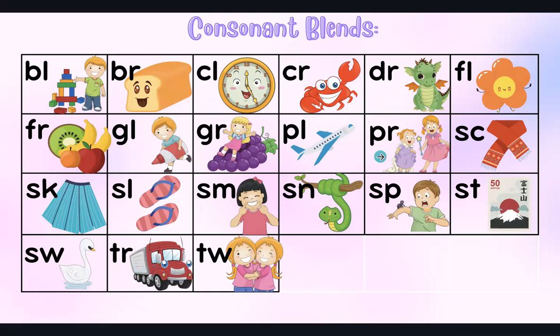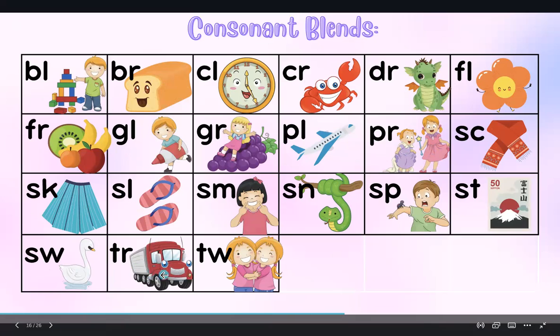Have you noticed? Sc — scarf, sk — skirt. Slippers. Smile. Snail. Spider. Stamp. Swan. Truck. And twins.